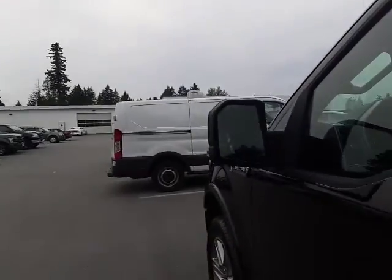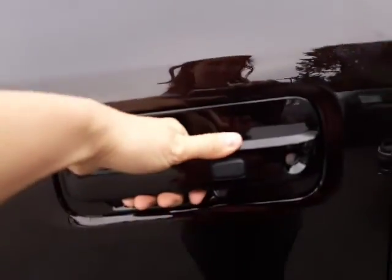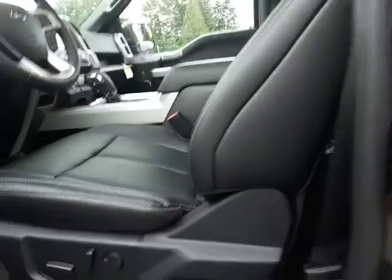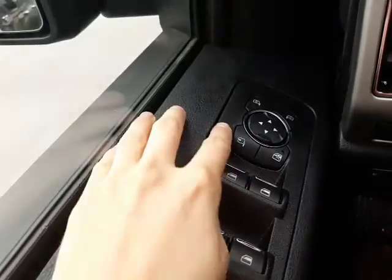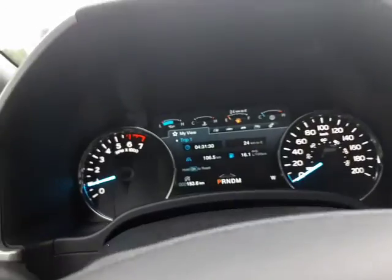It has remote start, it has tie-downs in the bed. Let's have a look inside. It has power folding mirrors, blind spot assist on the power folding mirrors, proximity entry, keyless entry pad, power seats with lumbar support, and even seat memory for up to three drivers — that's something you don't get in an XLT.